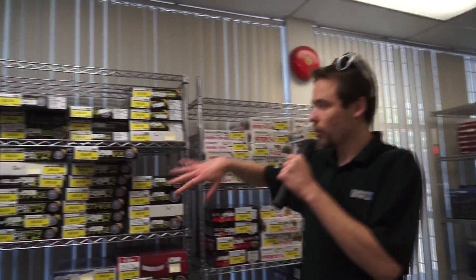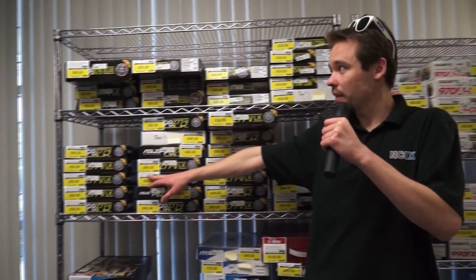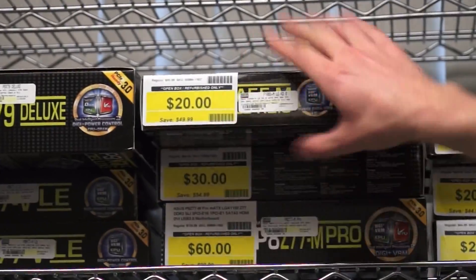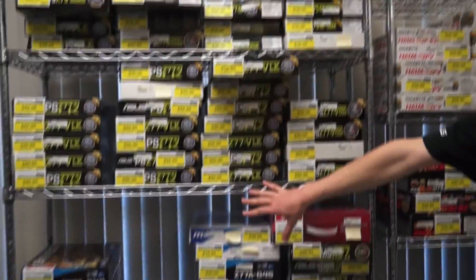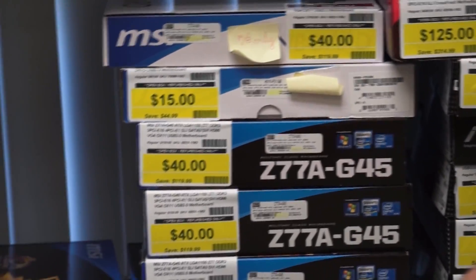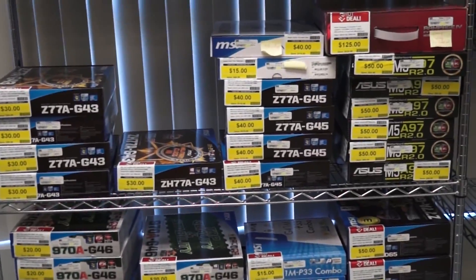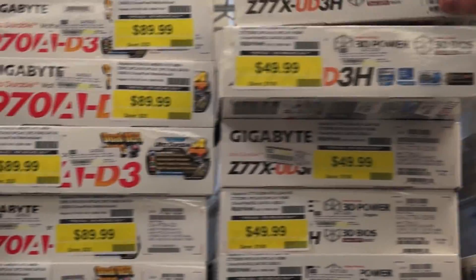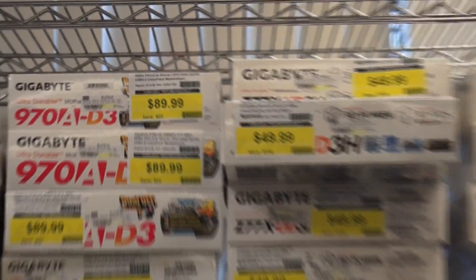We have all price ranges covered from the Z77 at $50 up to X79 boards for $90 and as low as $20 for FM1 motherboards. We also have MSI boards priced around $40 to $50 from the 970 chipset and Z77, and we also have $50 UD3Hs — one of my more favorite boards of the previous generation, also priced to sell at $50.